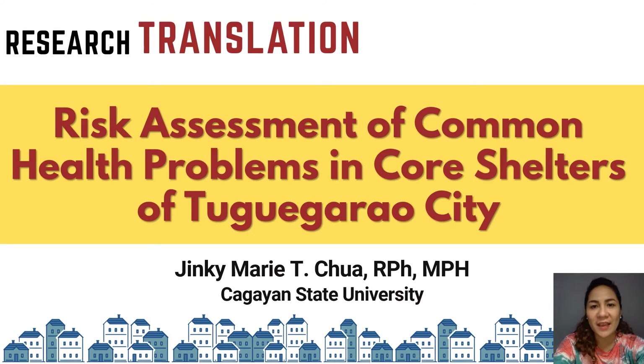Good evening, Dr. Judy and Dr. G. For my research translation workshop, I've chosen the study on Risk Assessment of Common Health Problems in Core Shelters of the Cagayan Sea.